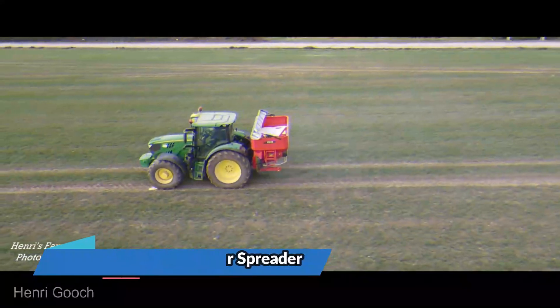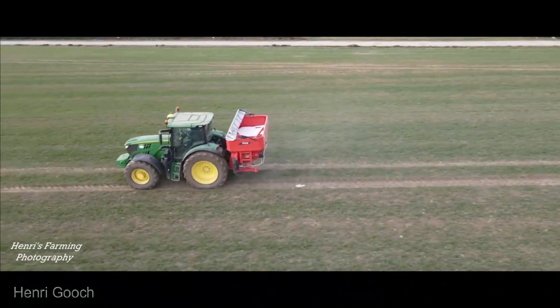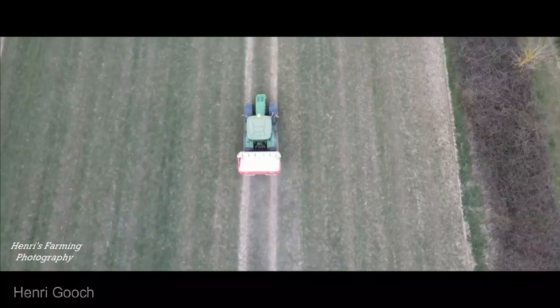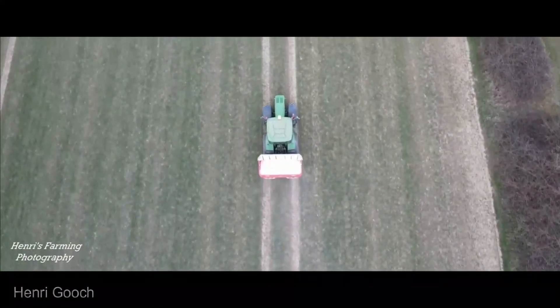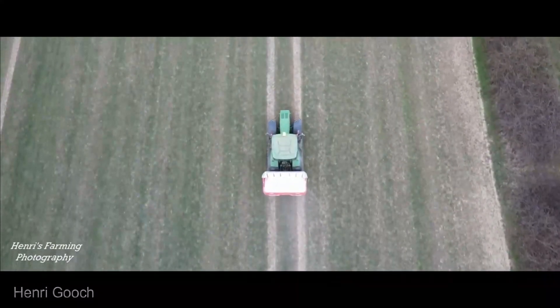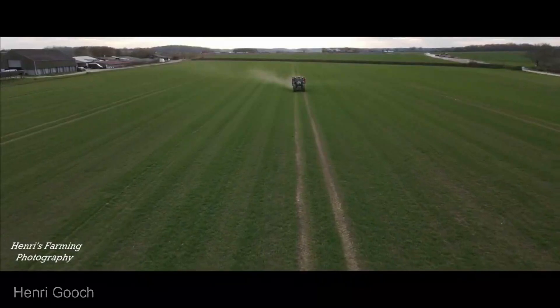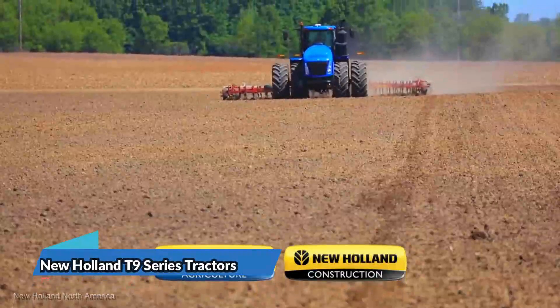Now let's talk about the Kuhn Axis 50.2 fertilizer spreader. This precision spreader is designed for accurate application in various field conditions, priced at an average of $20,000. It ensures your crops get the nutrients they need for optimal growth and yield. It's a cost-effective investment in the health of your field.